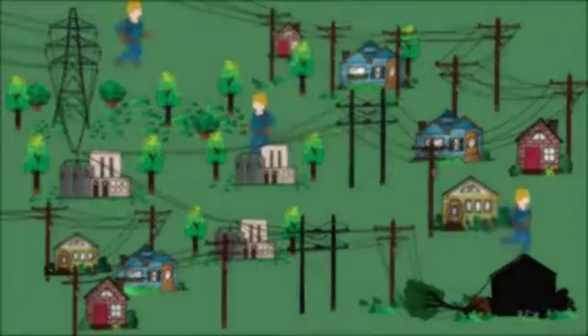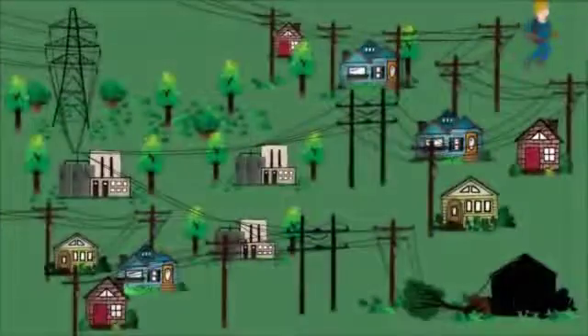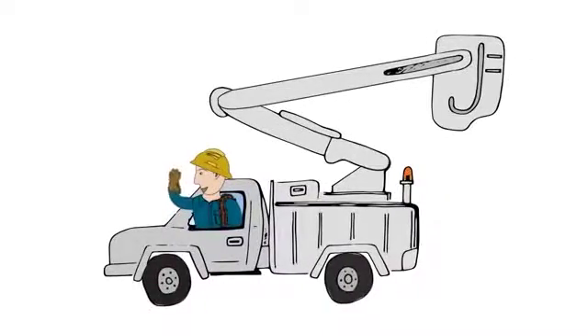In the event of an outage, your local line crews will restore power safely to the greatest number of members in the shortest time possible, and will keep working until the lights are back on. As always, we appreciate your patience and your business. Thank you.